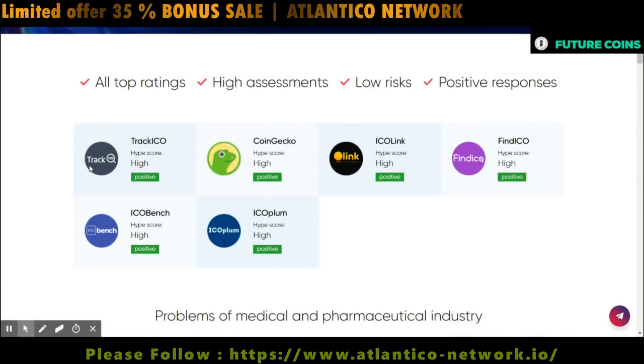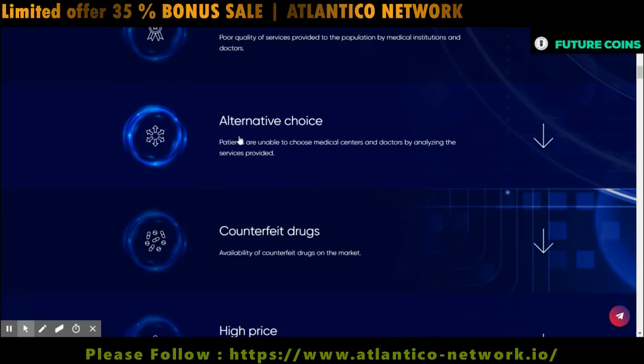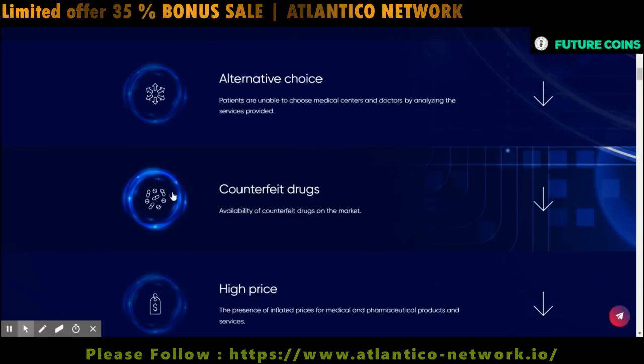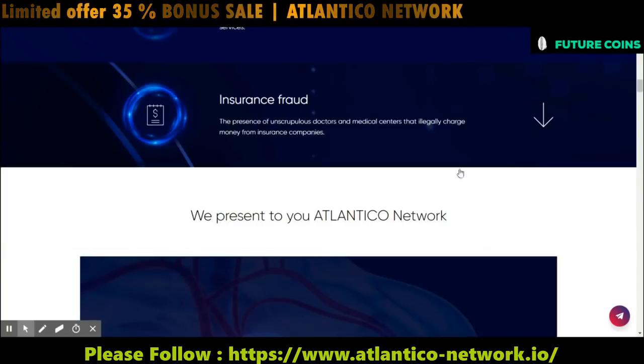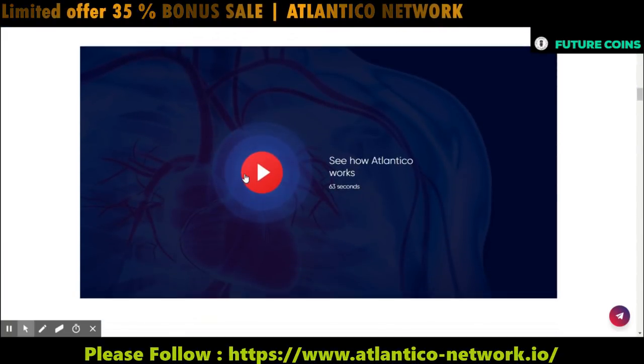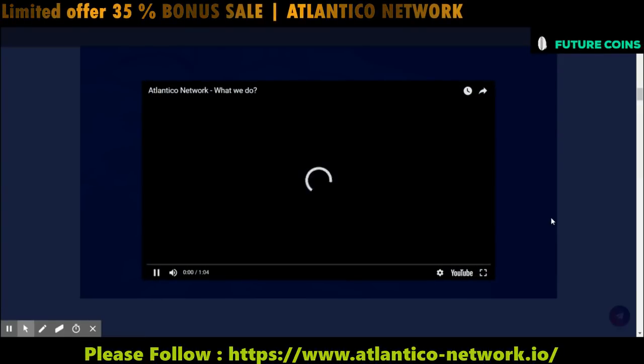So today I am going to talk about their token details. Atlantico ICO Network is a decentralized software platform. It records all the interaction from the manufacturer inputs like product identification number, weight and ingredients.